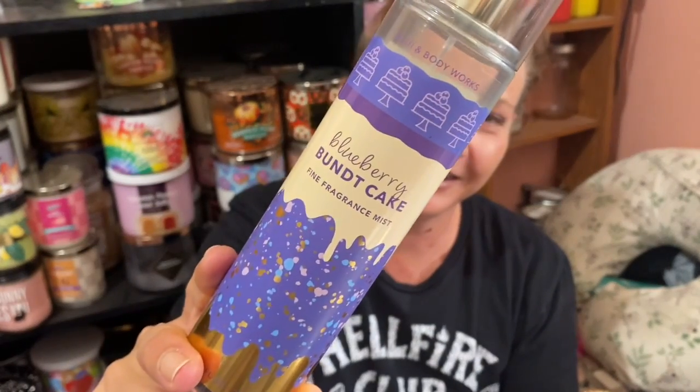The last one I'm working on right now is Blueberry Bundt Cake. The notes are harvest blueberries, honey drizzle, and fluffy cake. I'm really enjoying this — it's not the same as Blueberry Sugar Pancakes, it's similar but not the same. I'm really liking the Bundt Cake.